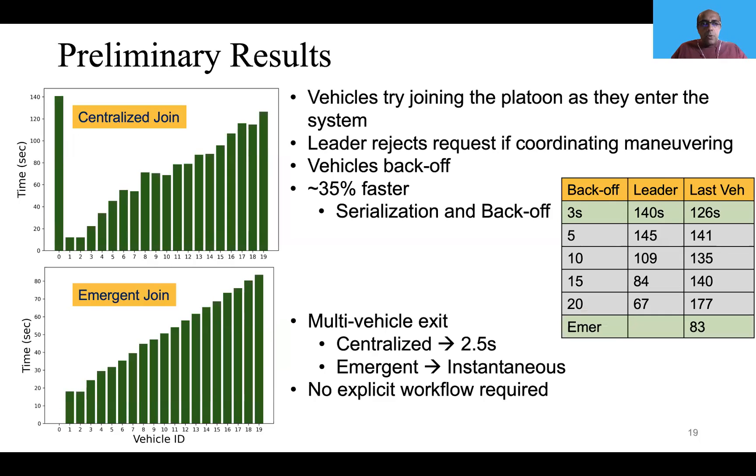These are our preliminary results. In the centralized system, whenever the leader rejects a request from a vehicle, that vehicle performs a backoff — it waits a random amount of time before retrying. The amount of time it takes for the last vehicle to join in the centralized system is around 156 seconds, compared to the emergent system at 83 seconds — 35% faster. The reason is serialization at the leader as well as the backoff.